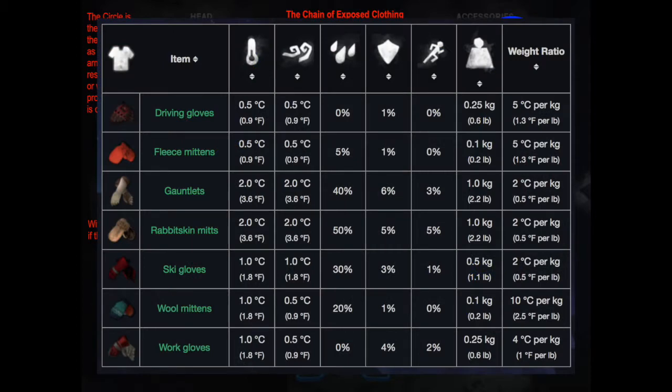Handwear: there are three gloves to watch for — gauntlets, rabbit mitts, and wool mittens, each with their own perks. The wool mittens are 0.1 kilograms for 1 degree of feels-like temperature, making it the best weight-to-temp ratio in the game. I keep a pair as my backup and for when I need to haul gear — it's light and repairable with cloth, a very common material.